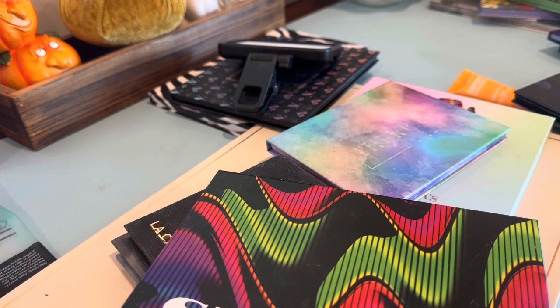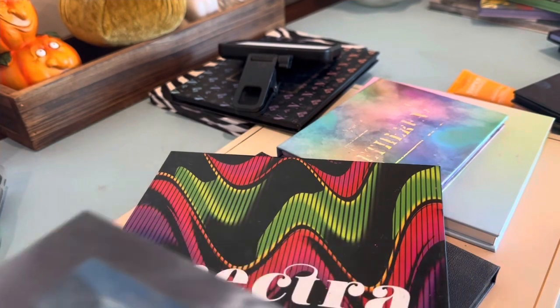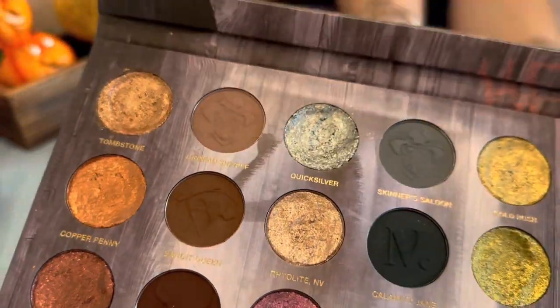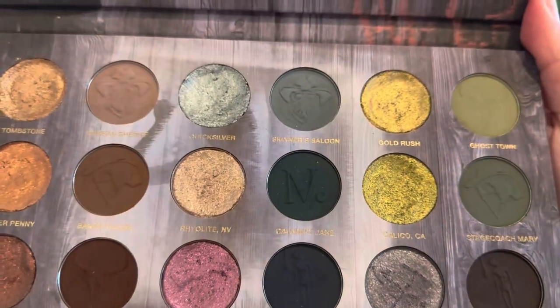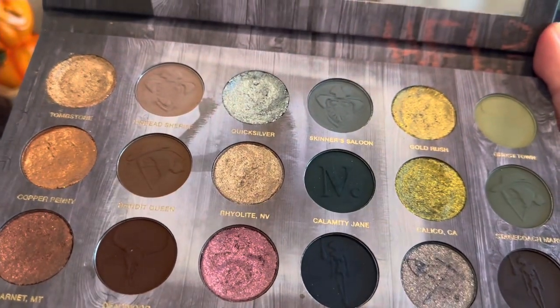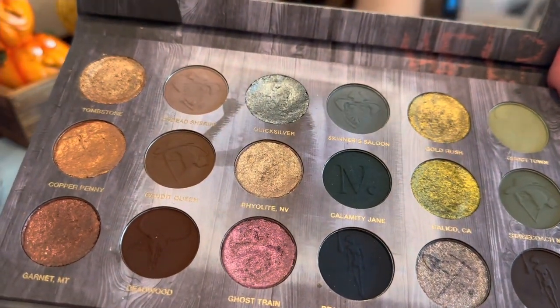I was repressing some of my eyeshadows and made a mess, but I did a pretty decent job except I didn't know there was going to be any binder in the Nomad Ghost Town palette. They're all smushy and stuff, but these have been creasing on me. I love the mattes and I love this color story so much, but they've been creasing on me every single day — that's why my looks last week were creasing. This is so pretty, so hopefully I got some binder out.